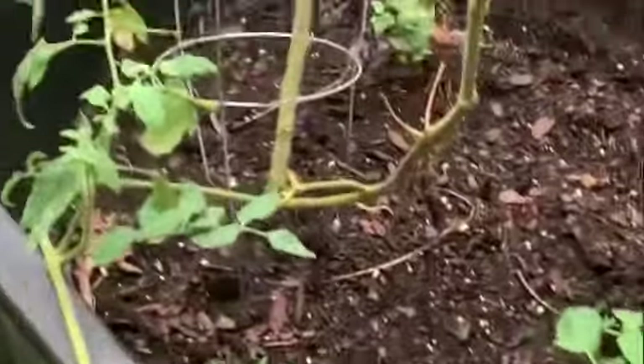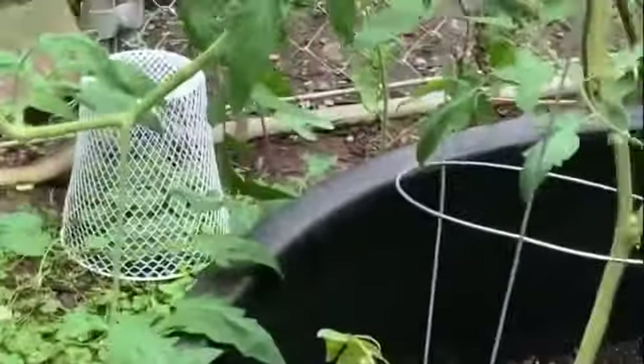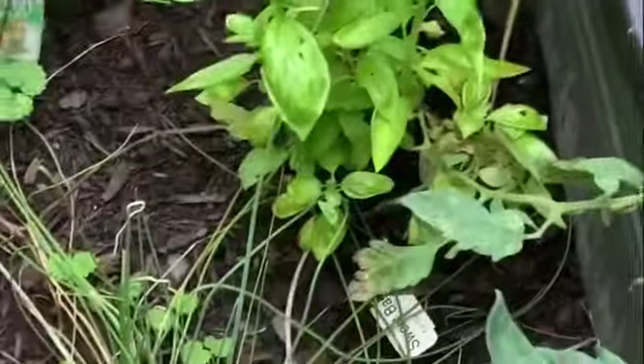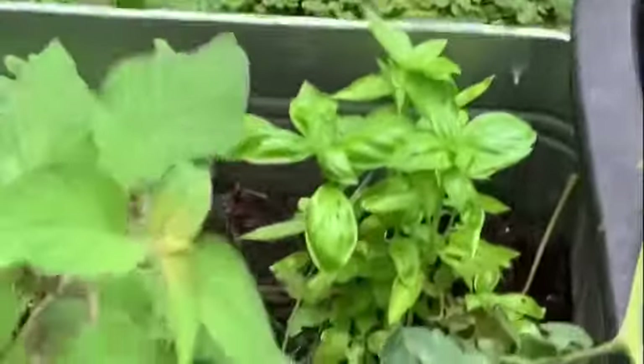These tomato plants are puny too. A lot of it, I think, had to do with the soil. I've got some tomatoes coming up on them, and if something doesn't eat them yet, we may have a few more tomatoes. I believe this is pineapple sage — yep, pineapple sage. I've not really been harvesting any of my herbs, which is what I should do, because I've been more interested in how they're going to grow this year so I know what to do next year.